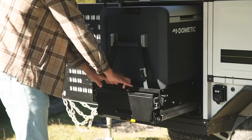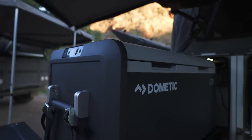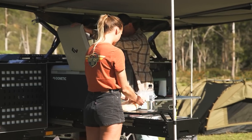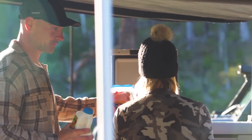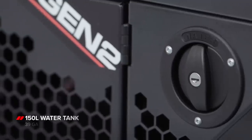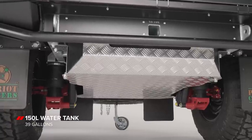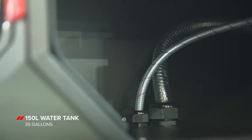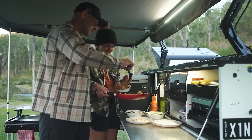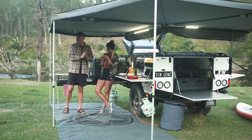Upgrade your cooling game with the spacious fridge compartment, now fitting a Dometic CFX3 75-litre fridge, providing an impressive 20 litres more storage than before. Replenishing your water supply has never been easier thanks to the repositioned water filler, granting better access to the 150-litre water tank. The tank itself has an upgraded water filter and breather system. Embrace the outdoors and make unforgettable memories with the Gen 2 X1N's exceptional kitchen.